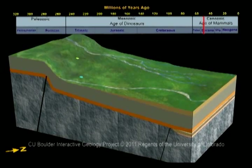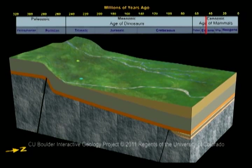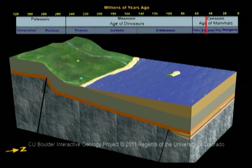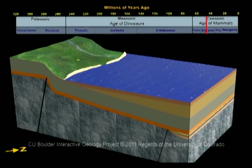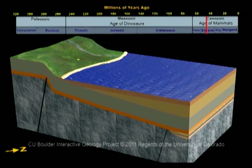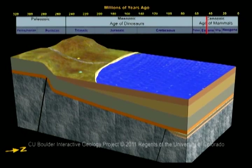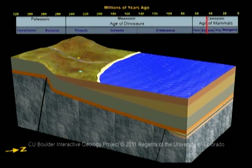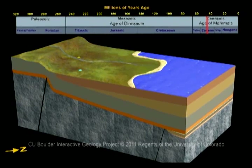Rivers ran north from the mountains and deposited thick sands. By 55 million years ago, the climate had become wetter, and a large lake formed across northwestern Colorado, eastern Utah, and southwestern Wyoming. At its largest, this lake was the size of the state of Mississippi. The beaches of the lake changed position many times, as the lake got bigger and smaller.